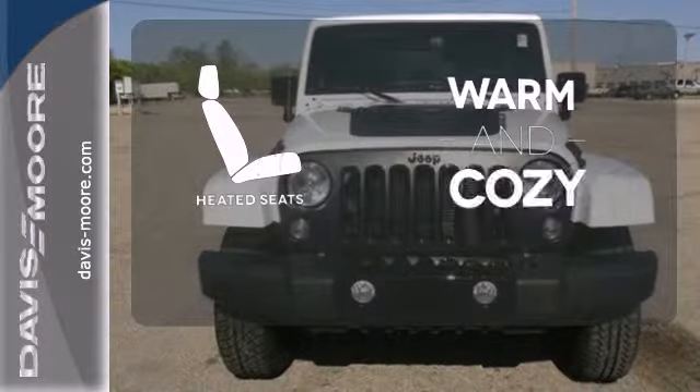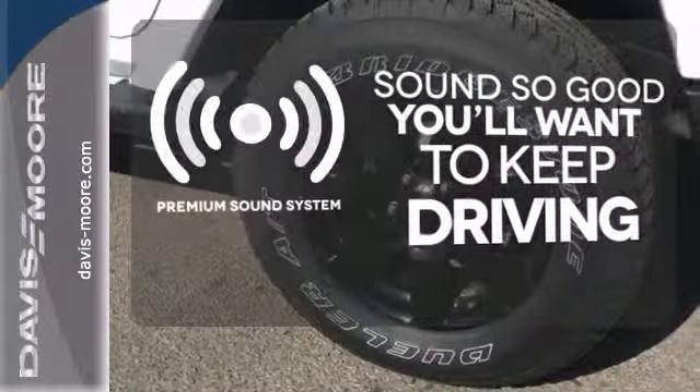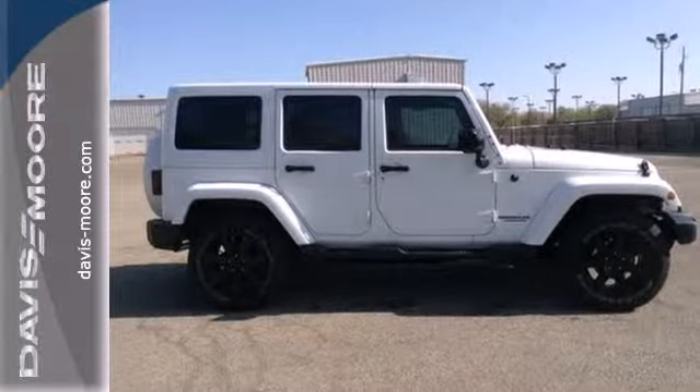Wrap yourself in the comfort of heated seats. You might take a drive just to listen to the premium sound system. It's an adventurer's best friend. Come in for a test drive today.